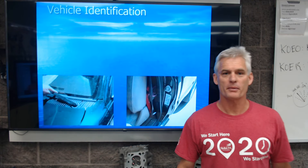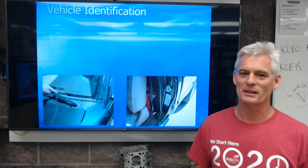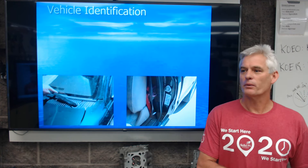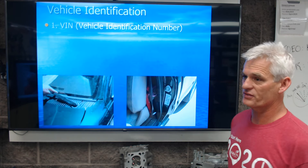All right, Auto One. We're going to be talking about vehicle identification today. I hope you're all doing well, and I'm glad to be here — and I know you're not glad to be there, but let's go. So we want to talk about how we can identify a vehicle from a number of standpoints.